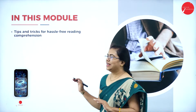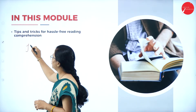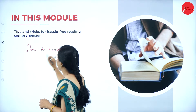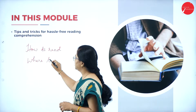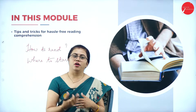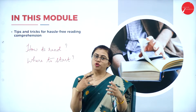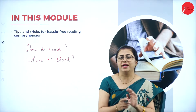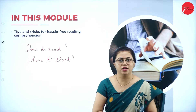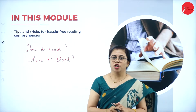These tips and tricks will cover how to read, where to start, and whether you should read the passage first. Where do I start in order to stop wasting time? I should not waste time just to get four marks. At the max, I can spend two to four minutes in order to secure those four marks.